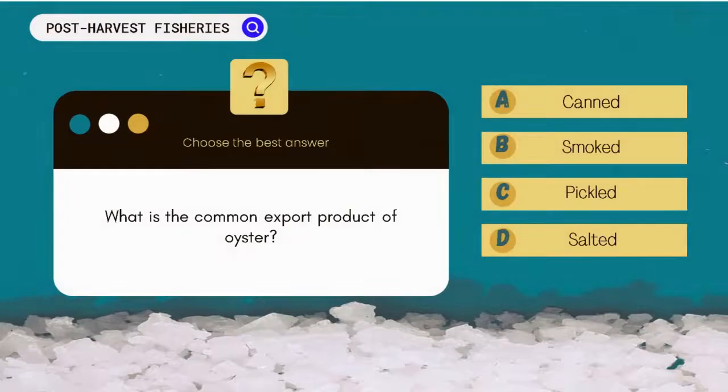What is the export product of oysters? A. Canned. B. Smoked. C. Pickled. D. Salted.